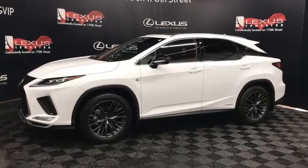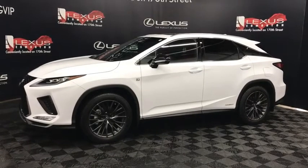Come and see us at Lexus of Edmonton on 170th Street. Explore our inventory, take a test drive with one of our Lexus professionals, save on your purchase, and drive home with Lexus today.